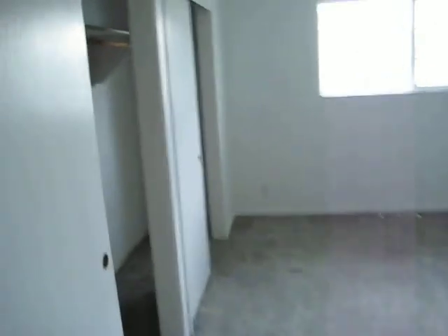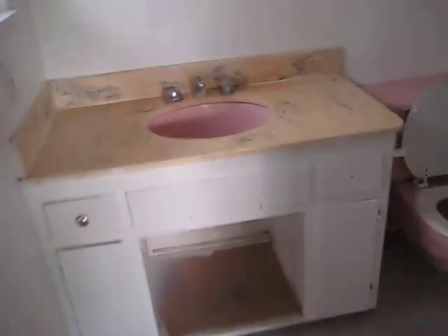And your master bedroom. Dual closets, ceiling fan, and your bathroom.